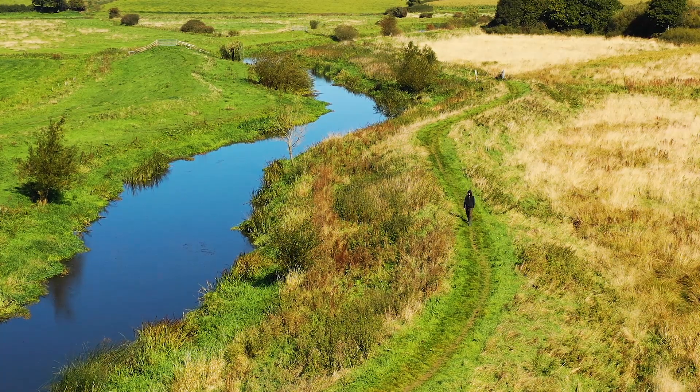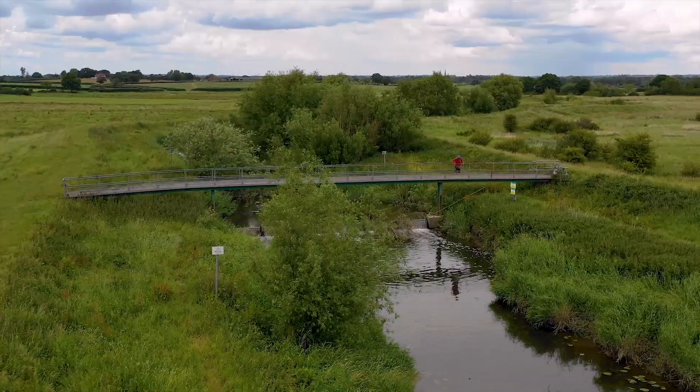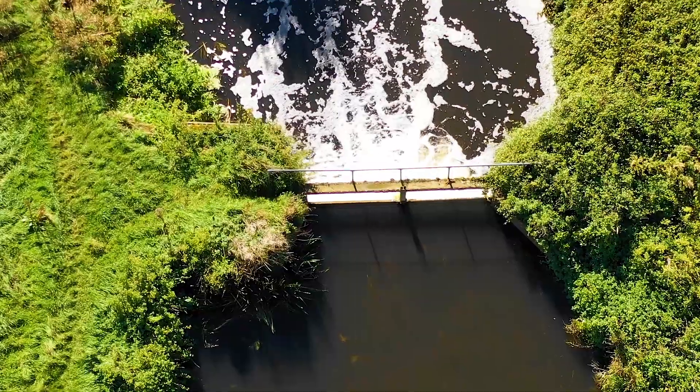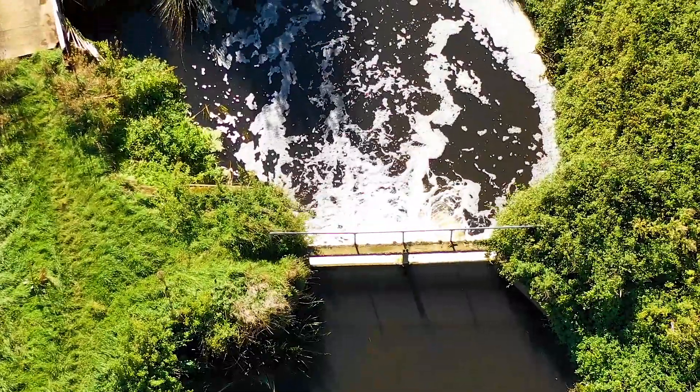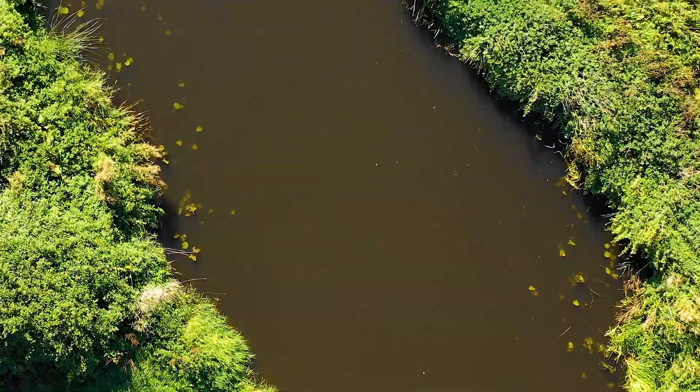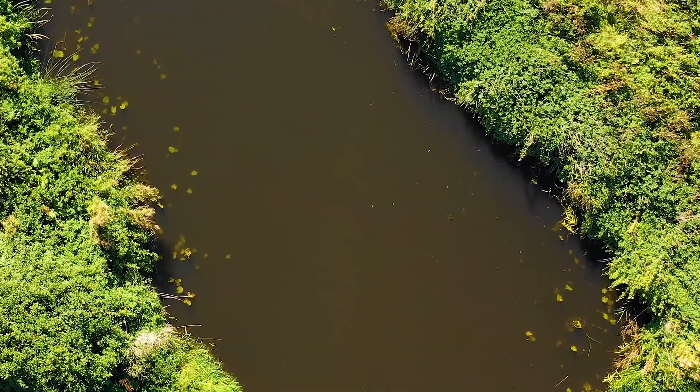A lot of rivers are broken up into sections with weirs or lock gates. It's always worth taking a look at the top and the bottom of the stretch. At the top of the stretch you'll often find more oxygenated water, and at the bottom you'll often find deeper water which can be quite silted up. This more silty area at the bottom can often hold a lot of natural food, which will of course bring carp into the area.